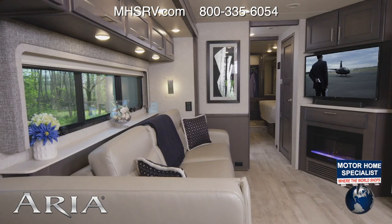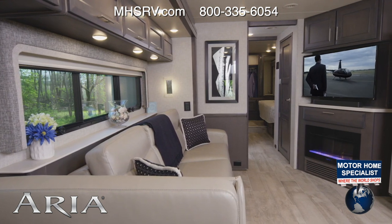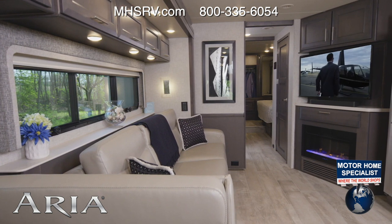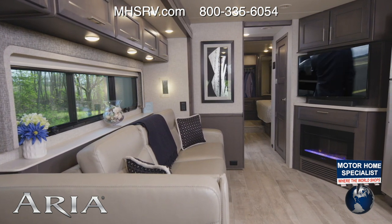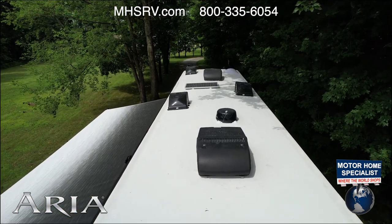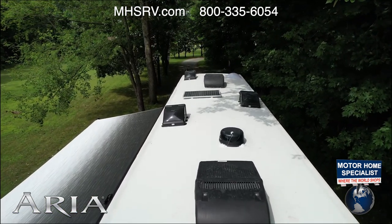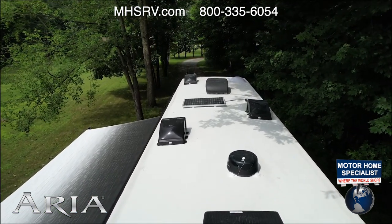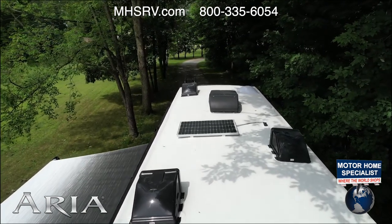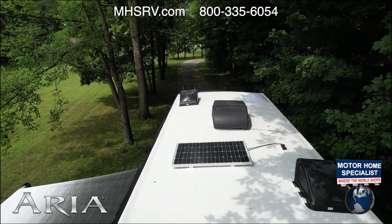You can use that signal to stream movies from your own streaming device to the televisions. You'll also find Blu-ray players, a sound bar, and there is backing on the roof if you want to add a satellite dish. On the roof there's also a 100 watt solar panel — this comes standard — along with your whisper quiet AC units. You can option in a third AC on the 3901 and the Aria 4000.